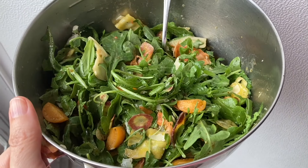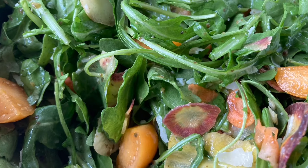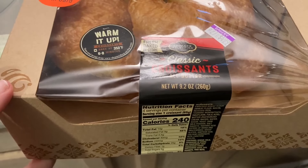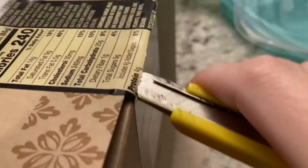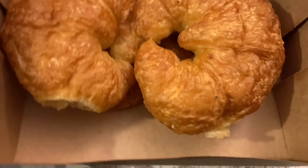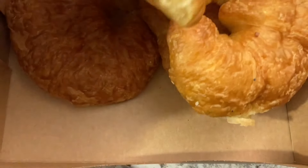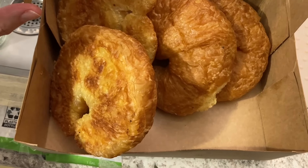Let's go ahead and open this up. I'm not eating a croissant right now — I just one time got a box of croissants from the food pantry and there was a spider in the box, so I just like to take a look and make sure there's nothing crawling around in here. The box looks clear — that's good news.